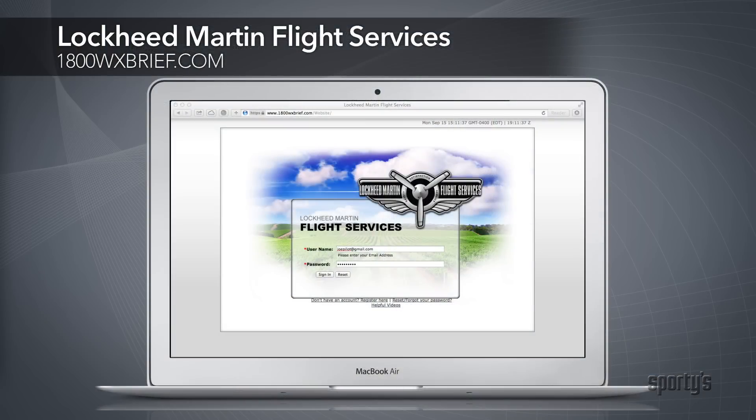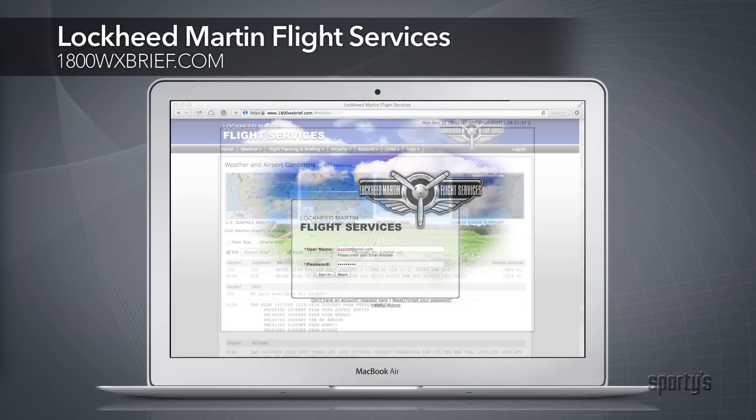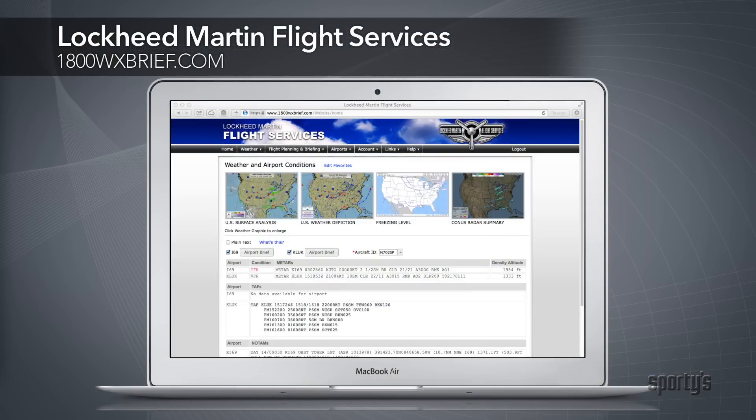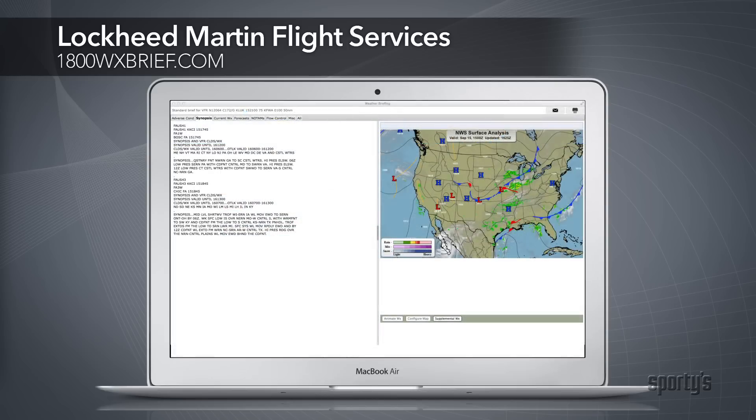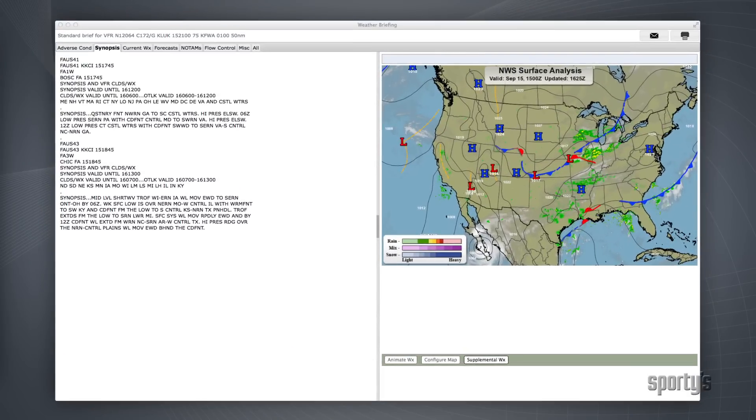The Lockheed Martin Flight Service website provides a good alternative to the phone weather briefing if you prefer the structured briefing approach but would prefer the visual format on a computer or tablet. After registering for a free account at 1-800-WXBrief.com, you can use the weather briefing function to enter your flight data and retrieve a standard weather briefing.